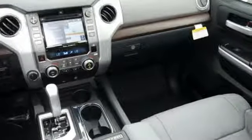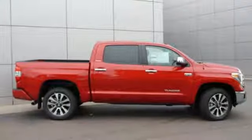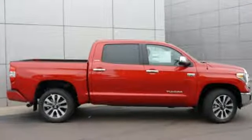Toyota — steered by ingenuity, driven by passion. You need to drive it to believe it. See it for yourself today.